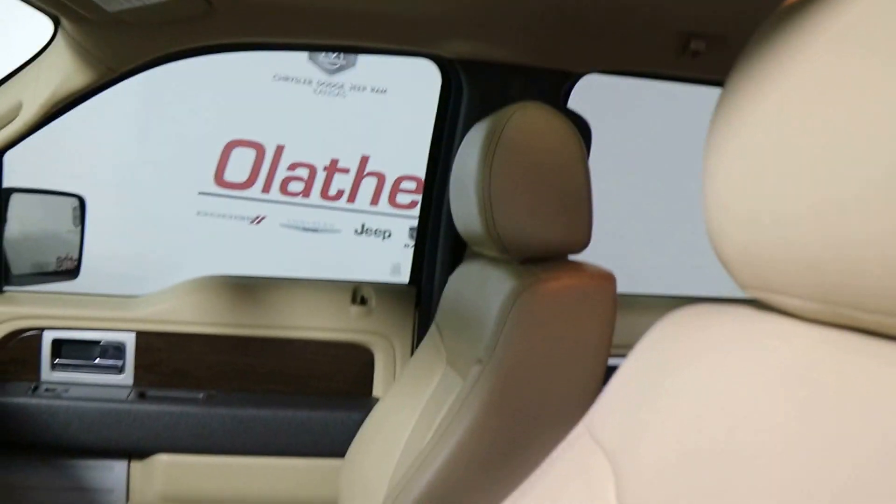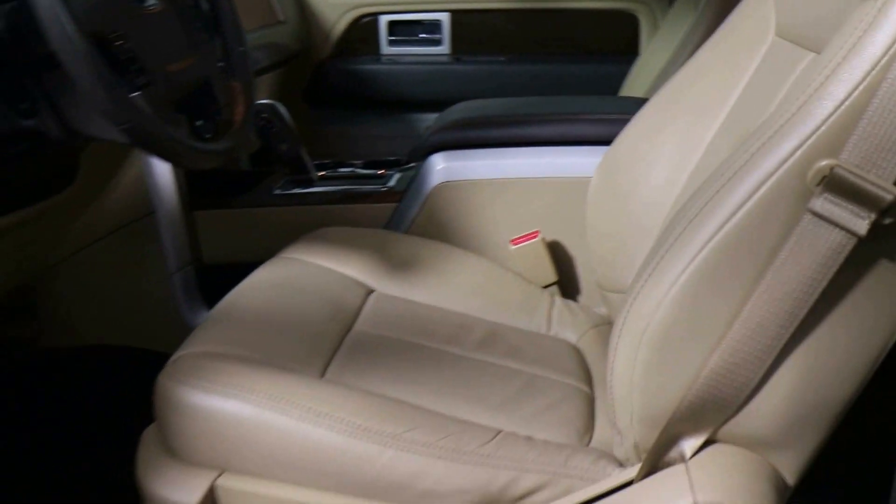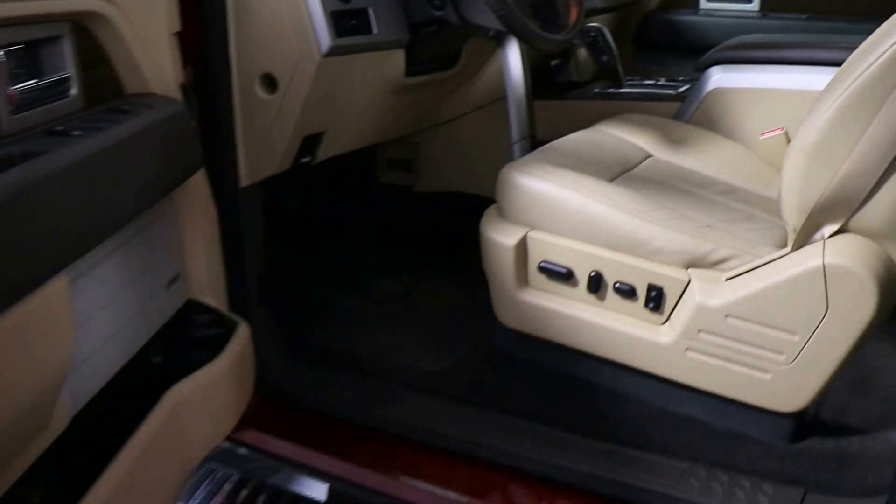You have navigation, a sunroof, push button start, automatic transmission, and a tilting telescoping steering wheel.